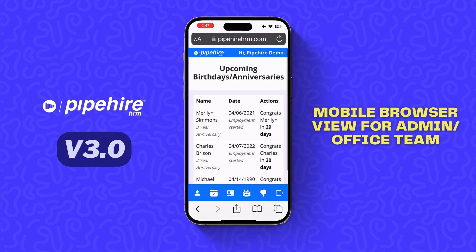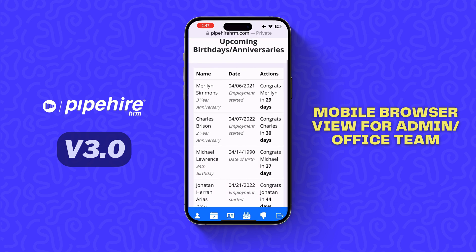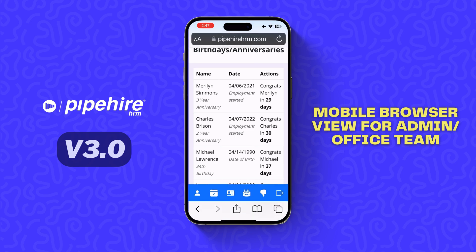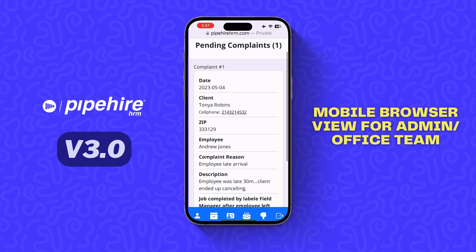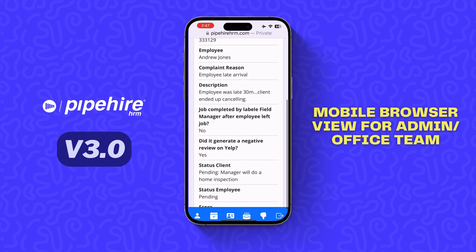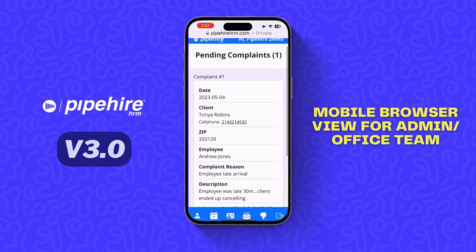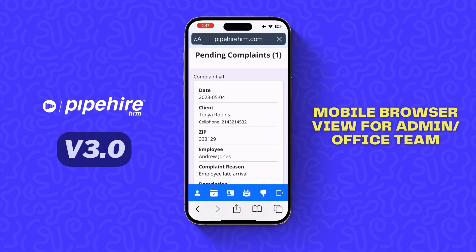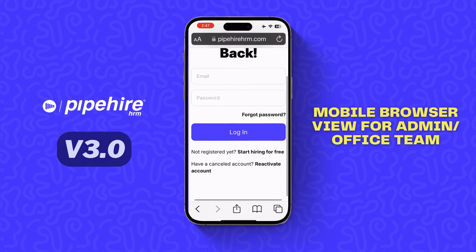In the next icon you will see upcoming birthdays and anniversaries, with every date coming up and the type of action you need to take. Last, you will see pending complaints — anything that hasn't been solved, the reason, and the status of the client. This is going to give you better customer service for your company.